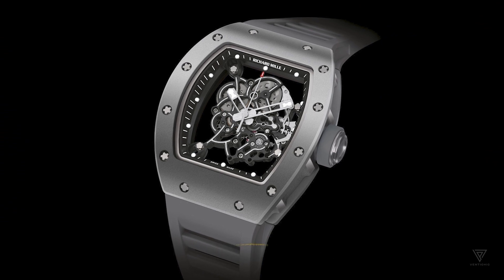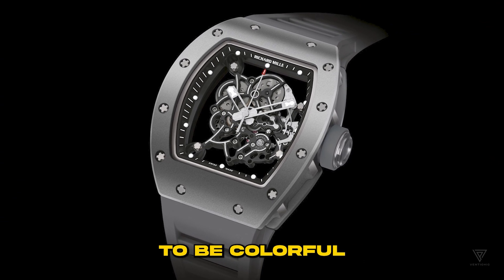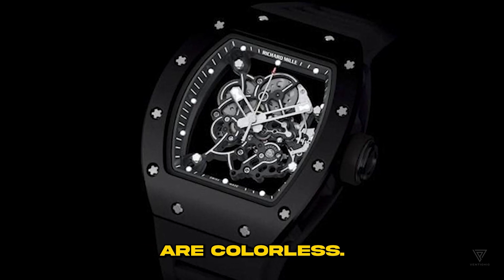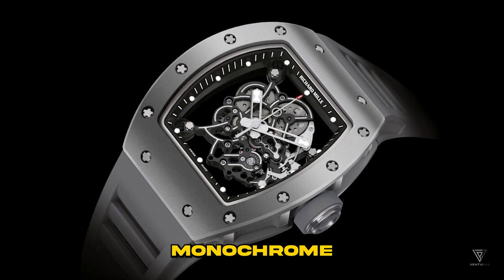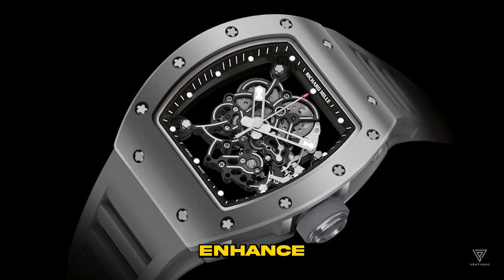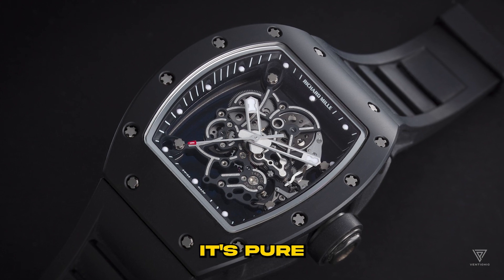Rubies in watch movements are basically red-tinted sapphires due to impurities. Dyed red at first, sapphire crystals don't have to be colorful anymore — most watches now rock colorless synthetic sapphire. Richard Mille sticks to the monochrome vibe by using clear sapphire for the jewels. It doesn't enhance performance; it's pure aesthetics.